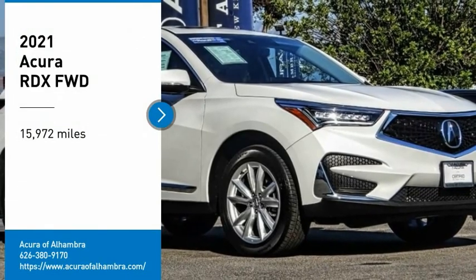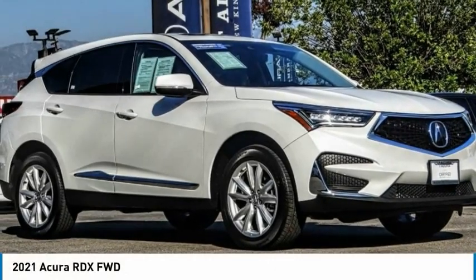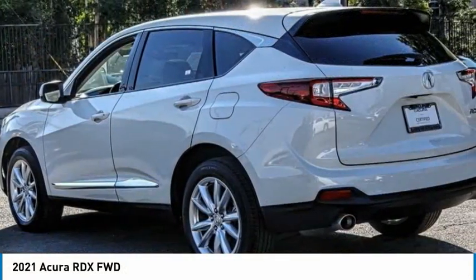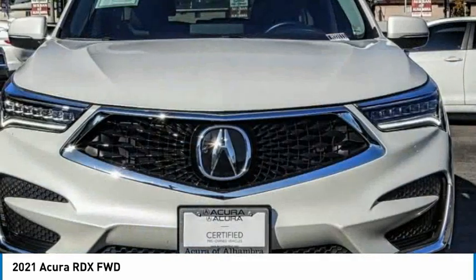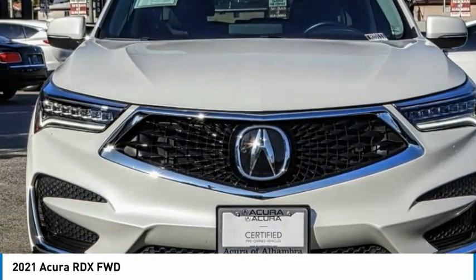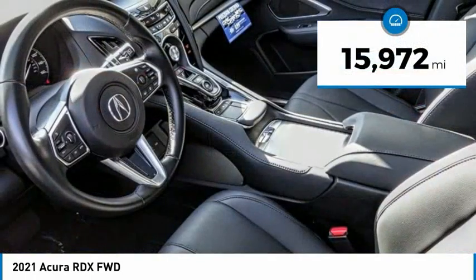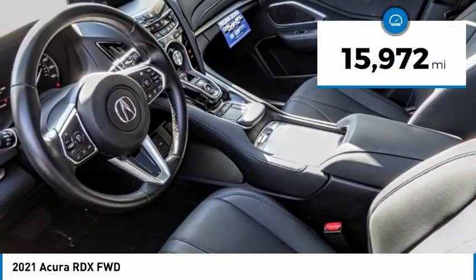Take a ride in the 2021 RDX. Viewed as an accurate answer to BMW's sporty X3, the RDX offers a stylish interior, plenty of sport, and a nice amount of utility. This vehicle has less than 20,000 miles.